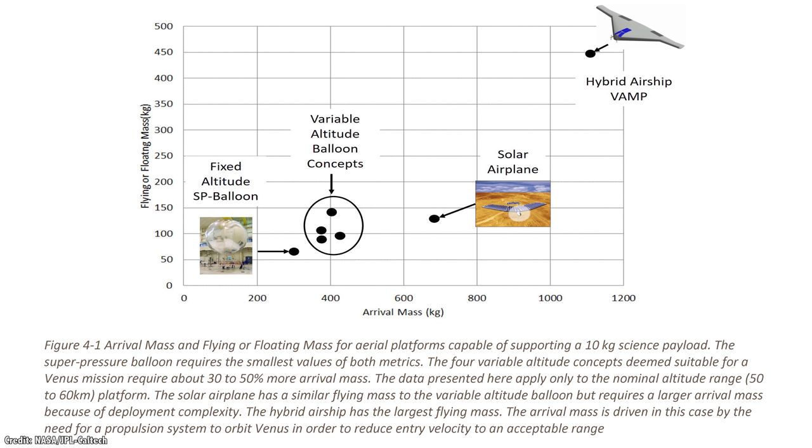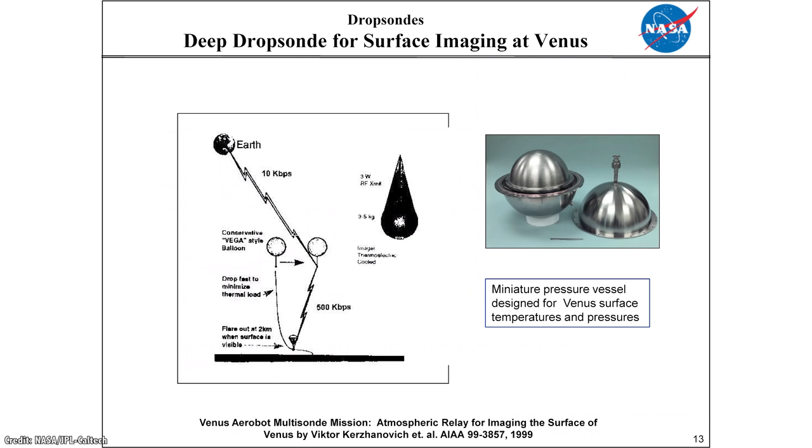These vehicles could also make brief dives down to the cloud base at 47 kilometers, where temperatures can rise to 100 Celsius — the boiling point of water. They also considered sounding probes that could be lowered down to the surface and then relayed back to Earth from the aerial mission.